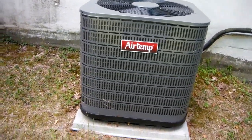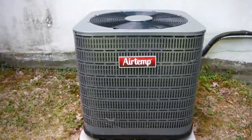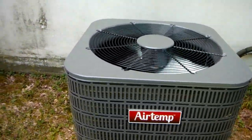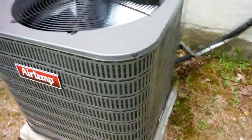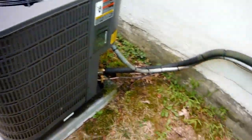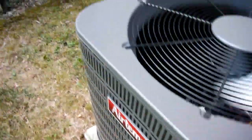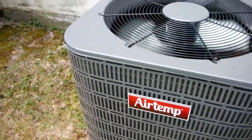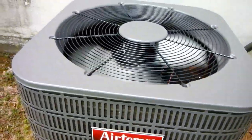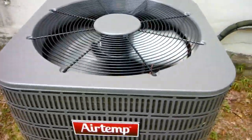One good thing about this unit over units with microchannel coils: with this, you can pump the unit down and move all the refrigerant into the outdoor unit if you need to service it. That way you don't have to suck all the refrigerant out, put it in a container, and then replace or reinstall the Freon. So it saves a lot of money for the customer and a lot of time and aggravation for the tech.